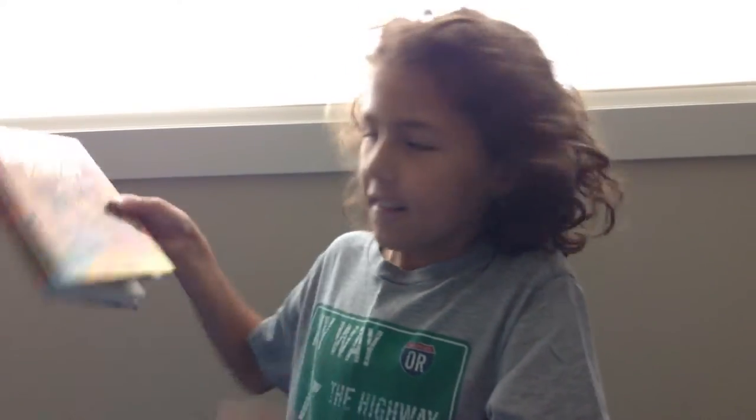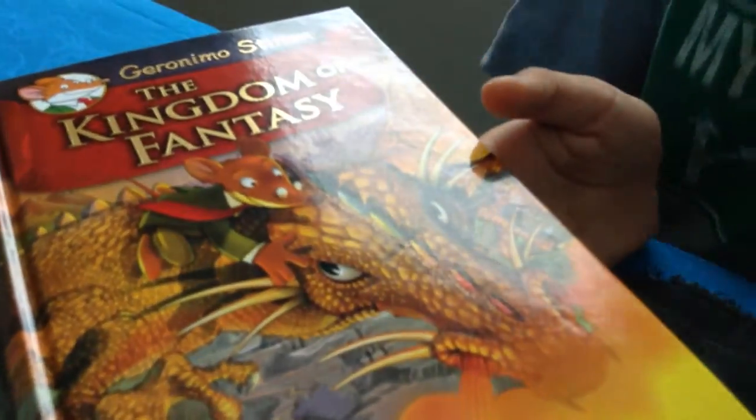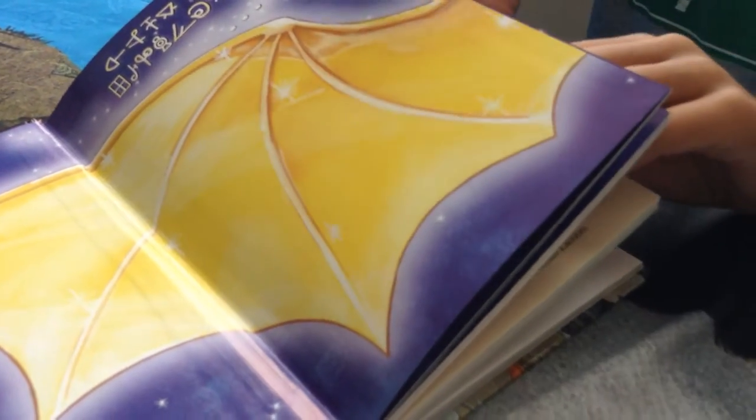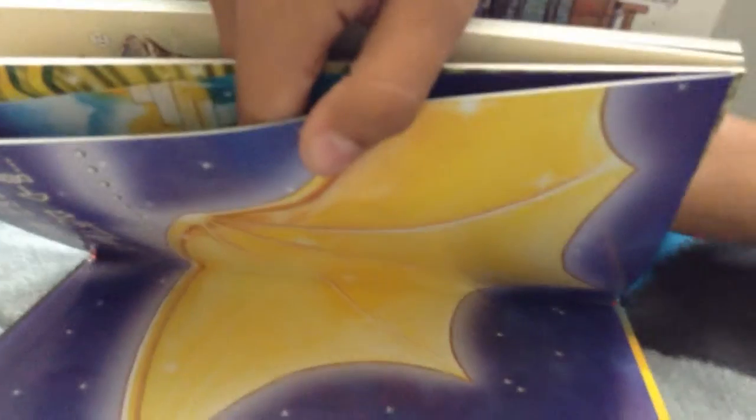The first one is Geronimo Stilton, The Kingdom of Fantasy, and it has some ancient writing in it. If you go to the back somewhere, it shows the ancient writings and the real letters, so you can translate it if you want.